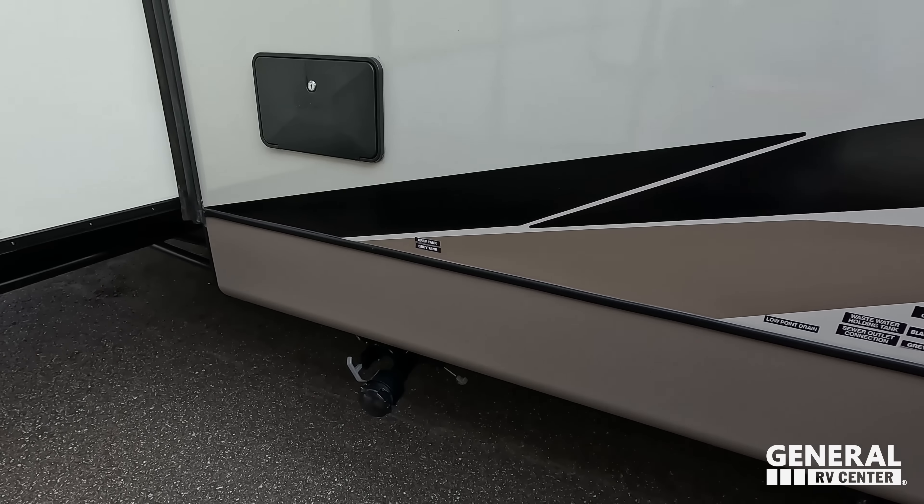Wrapping up the exterior, there's another little bit of storage — never enough storage. Nice storage over here as well. The outside of this trailer looks great, but I promise you it's the inside that looks even better. Let's go take a look.